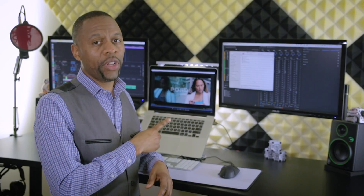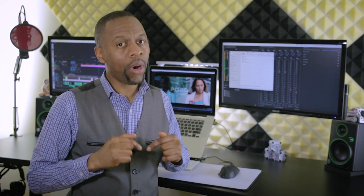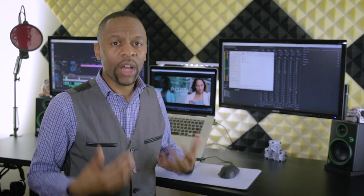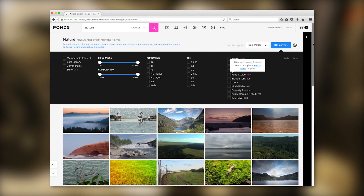By the way, all the stock footage used in this video — and I mean all of it — we purchased with our own money from Pond5.com. Pond5 is not a sponsor of this video in any way; we just love their collection, their user interface, and their customer service. What stock footage sites do you use? Let us know in the comments.